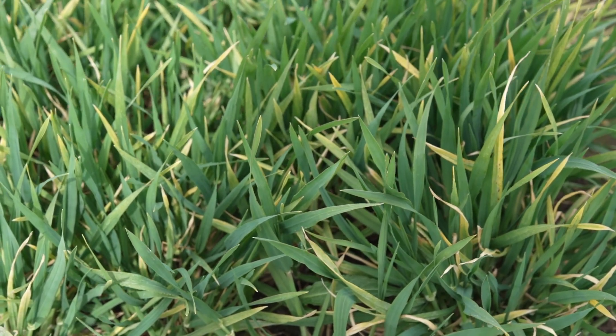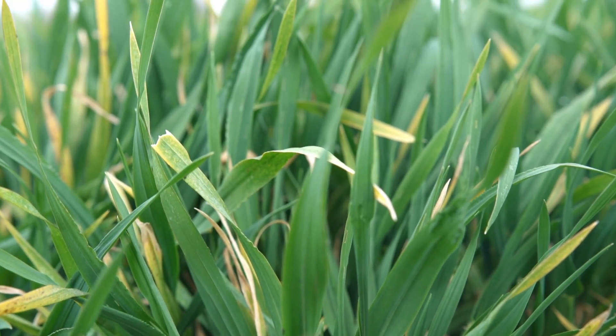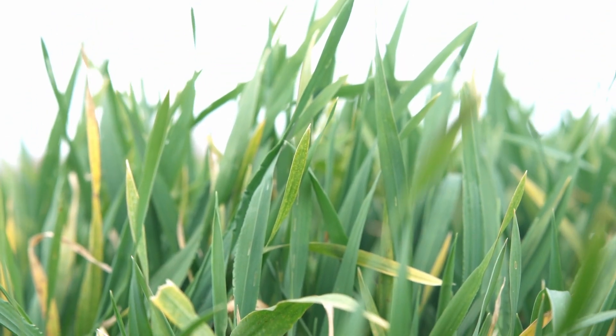For example, our BYDV tolerant variety Ferris yielded 400 kg per hectare more over a non-BYDV variety. This year we've done an 80% infected trial, so the differences are really significant.